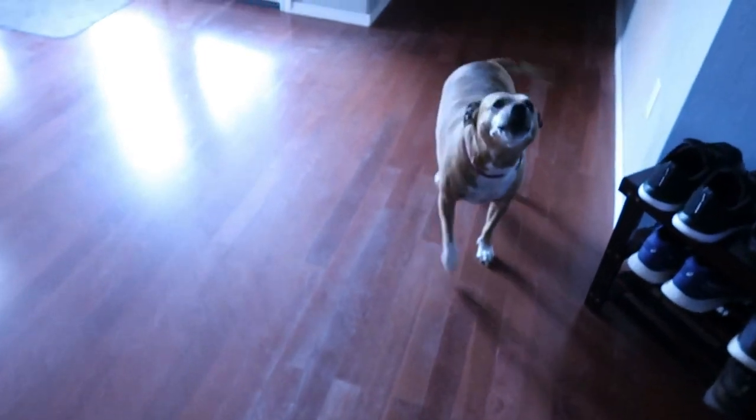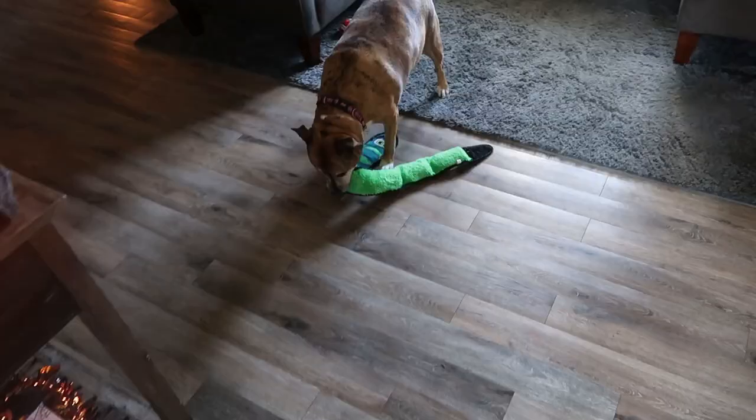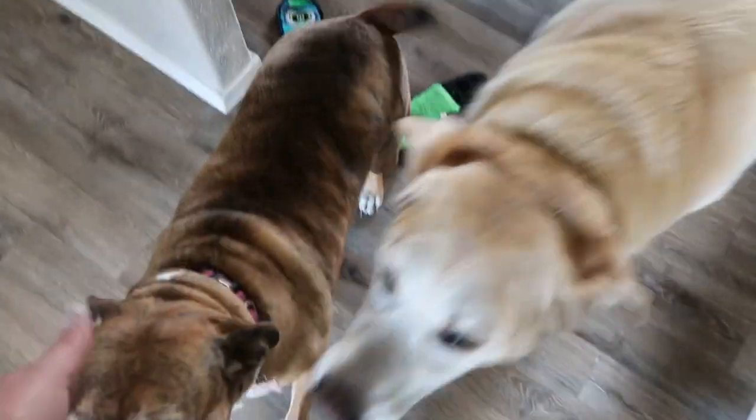Home now — greeted by the pups. Yes, I'm home everyone!